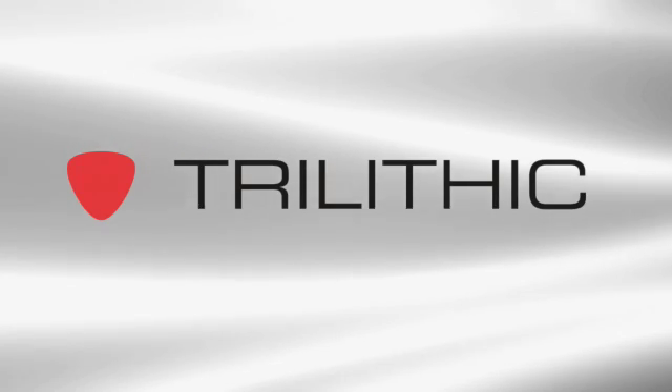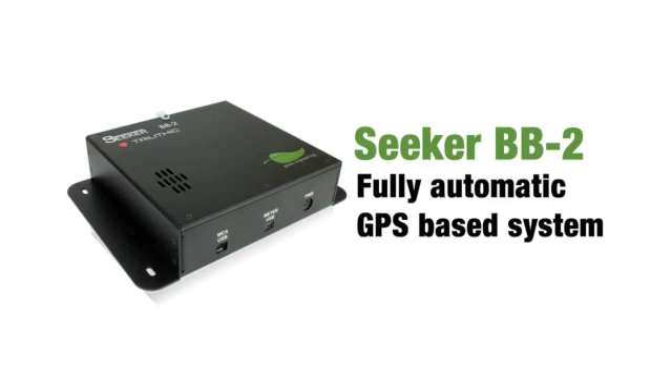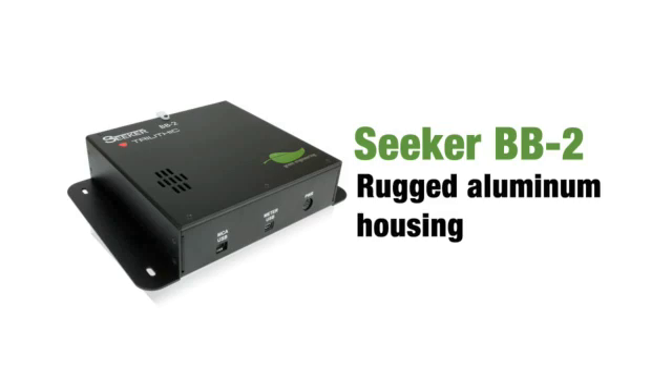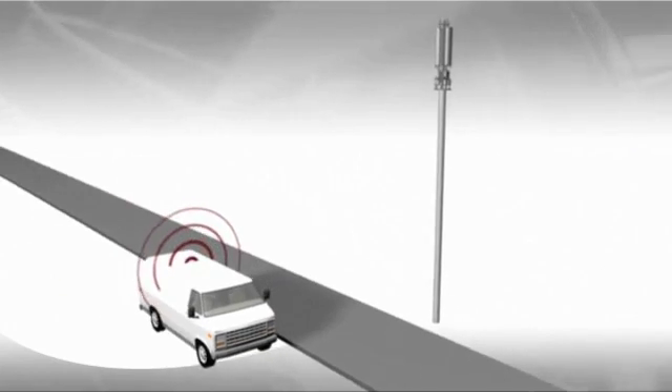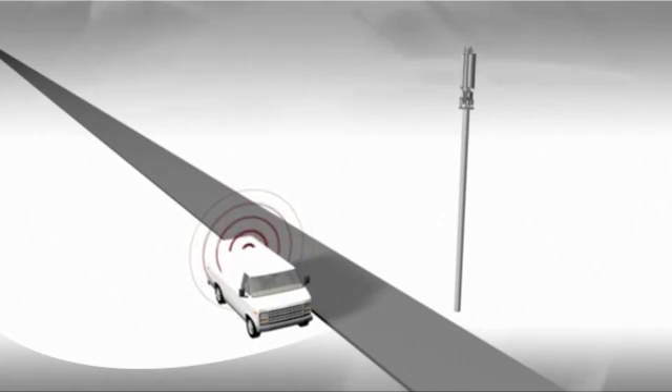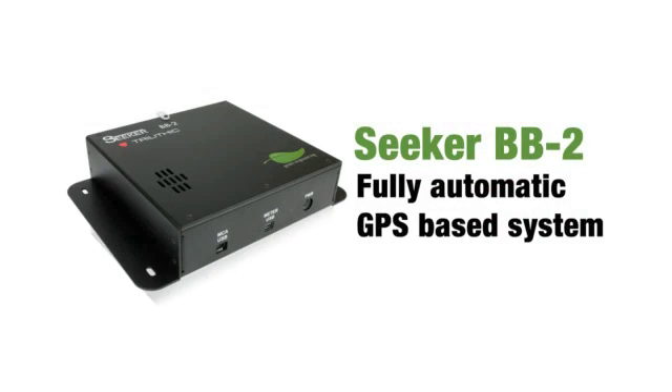With Trilithic, you can have options that make leakage detection even more automatic and take less of your time. The Seeker BB2 gives you a fully automated, GPS-based system that operates in the background while techs drive their routes. It has a rugged aluminum housing, so you can tuck it away under a seat or behind the driver. The BB2 monitors leaks as techs drive their routes, then uploads the data to the LAW server automatically when the truck is near a pre-determined Wi-Fi hotspot. It's a cost-effective leakage detection solution for every truck — automatic, invisible, and hands-free. Just install it and forget it.